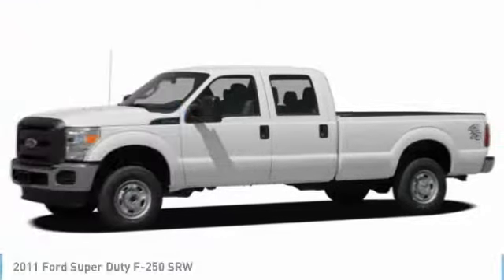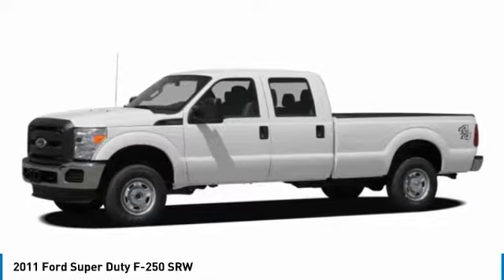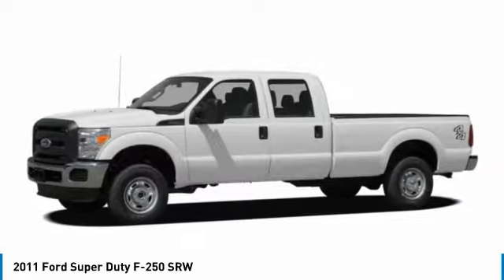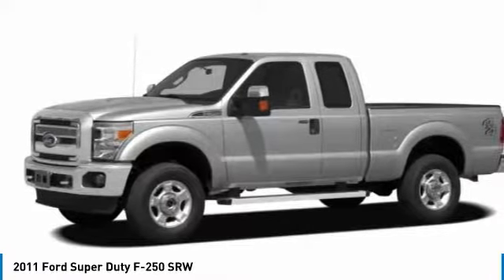Stop by and take a look at the 2011 F-250 Super Duty — head-to-head fuel efficiency, head-to-head towing, head-to-head torque. Ford F-250 Super Duty.